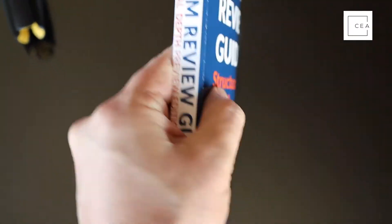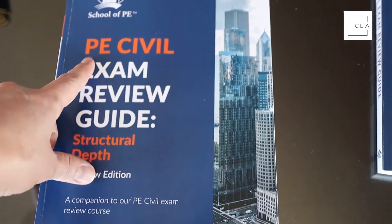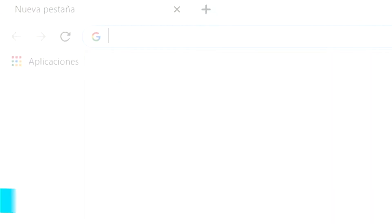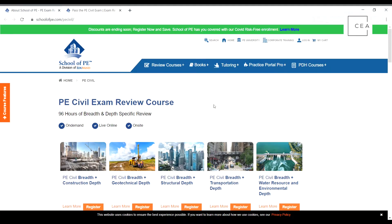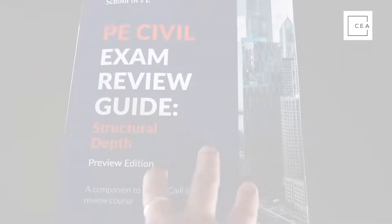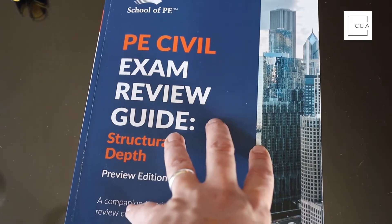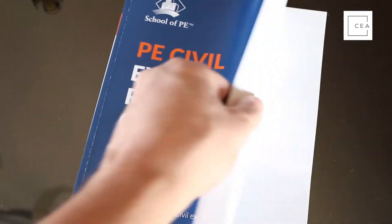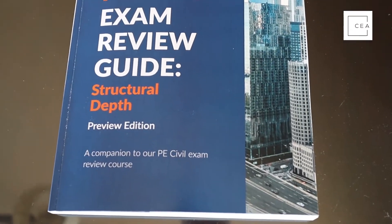The back has a little blurb about School of PE. That's really it for this review manual — this is the structural depth preview edition, again only available for those signed up for their courses. If you want to check it out, go to civilengineeringacademy.com/sope to check out the structural depth review course and pick up this edition, or in the future they'll have these available when the exam goes computer-based. Definitely a good book and a good resource.